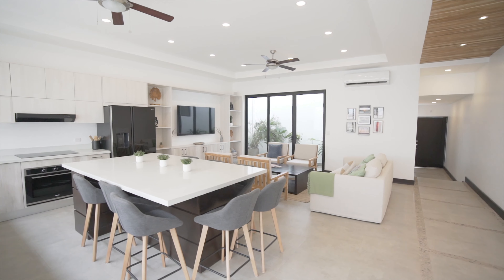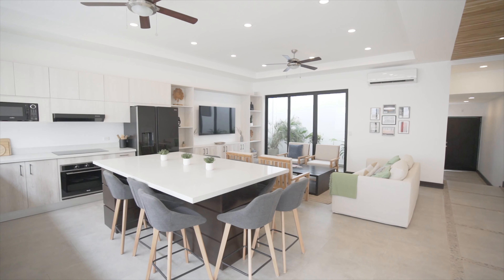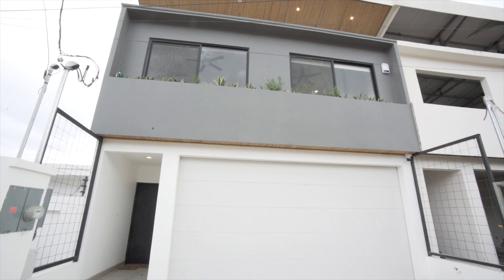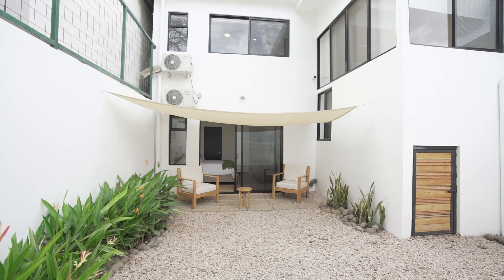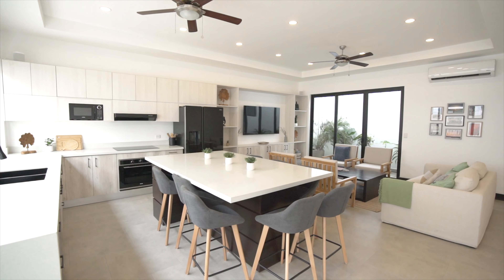Come and experience Tamarindo Walk, where coastal living meets contemporary elegance. Your dream home awaits. Contact us today to schedule a private tour and embark on your journey to unparalleled serenity by the beach.